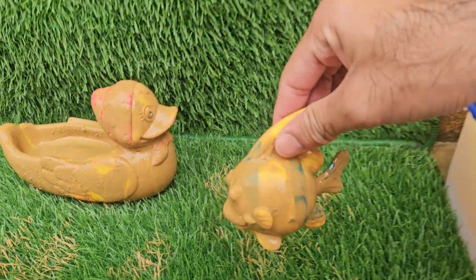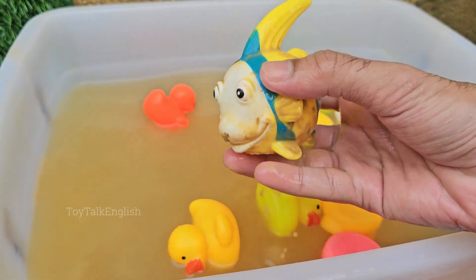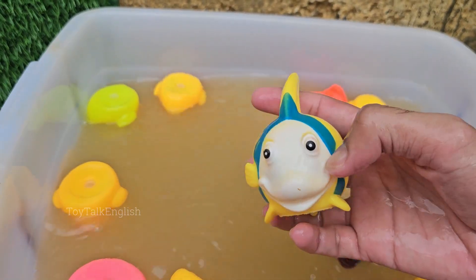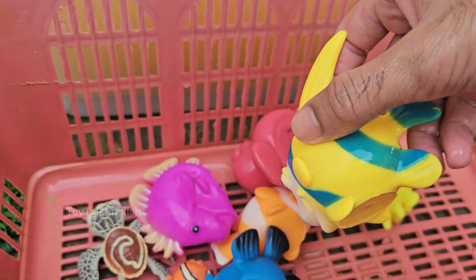Angelfish eat a mix of plants, algae, and small animals like insects, worms, and crustaceans. Marine angelfish are known to recognize their mates and even divers, showing curiosity. Many angelfish species form monogamous pairs, staying with one partner for life.